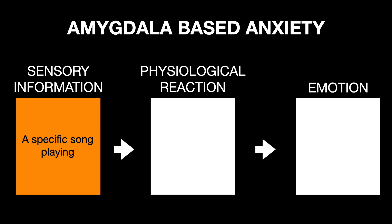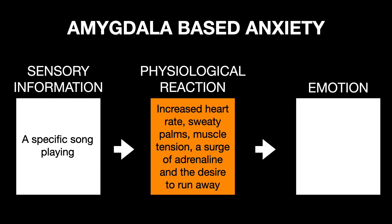For example, Janet was sexually assaulted in a nightclub when a specific song was playing. Years later, whenever she hears that same song, Janet experiences an increased heart rate, sweaty palms, muscle tension, a surge of adrenaline, and the desire to run away.